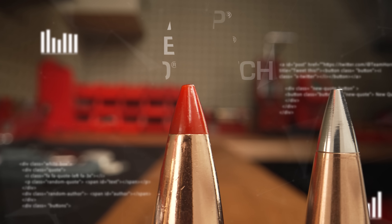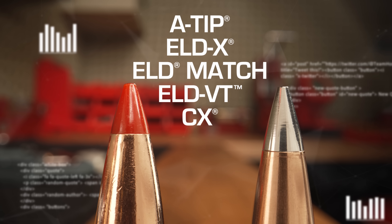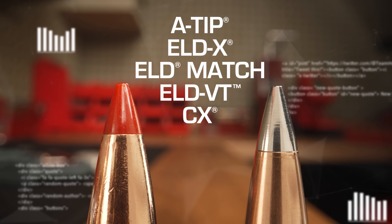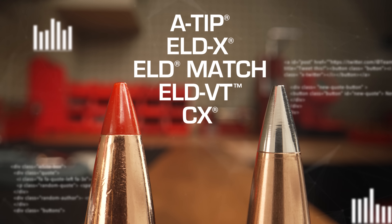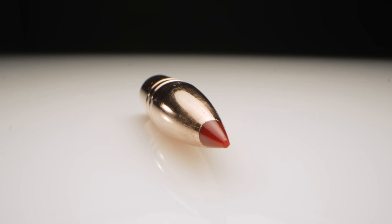Once we came to grips with how this tip works and the dimensions on the tip, we immediately made the change to heat shield tips. Then we designed the A-tip, and anything we're developing that needs a heat shield tip — anything past that 400-yard range — is going to have a heat shield tip and the new tip design.